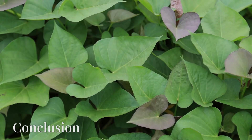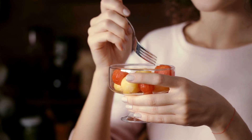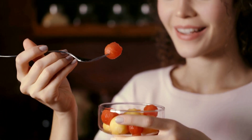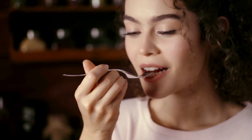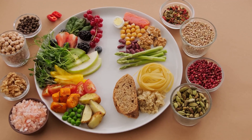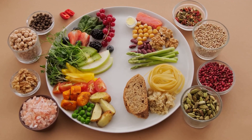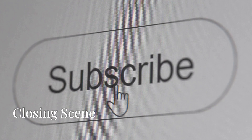Whether you're eating sweet potatoes, leafy greens, or enjoying a bowl of fruit, incorporating more vitamin A into your diet is easier than you think. Remember, a balanced diet rich in a variety of colorful fruits and vegetables is the key to a healthy, happy glow from the inside out. Thanks for watching — don't forget to subscribe for more tips on living your healthiest life.